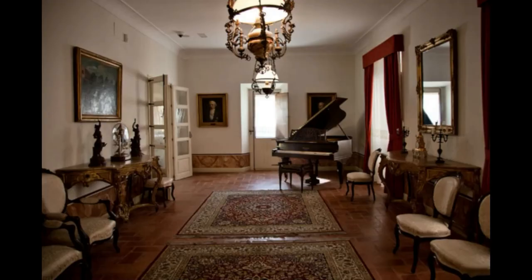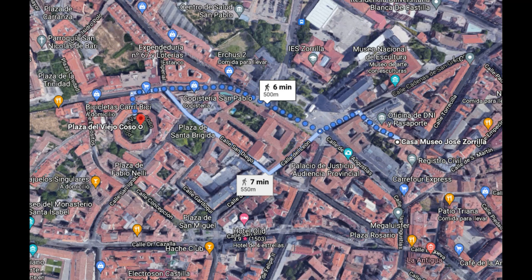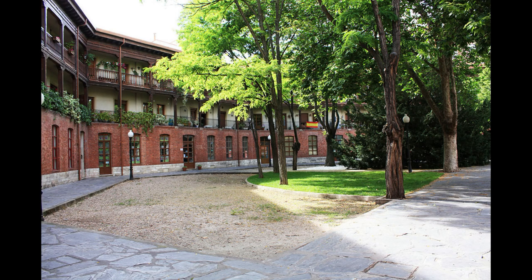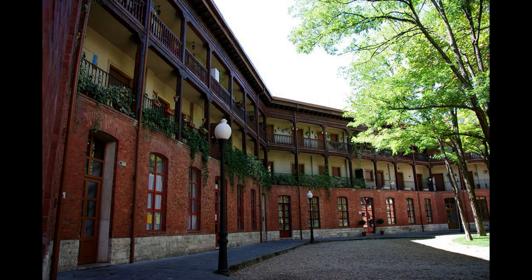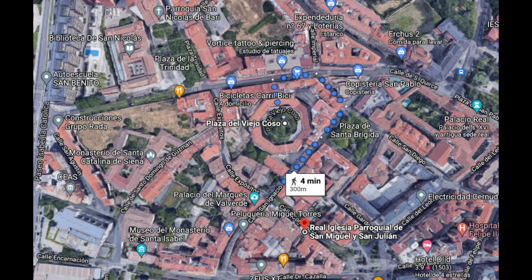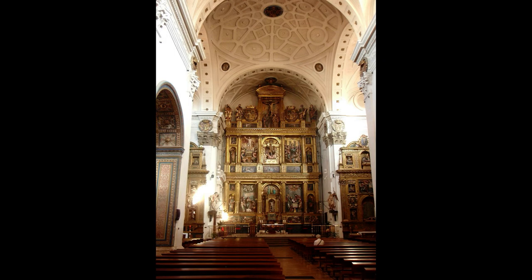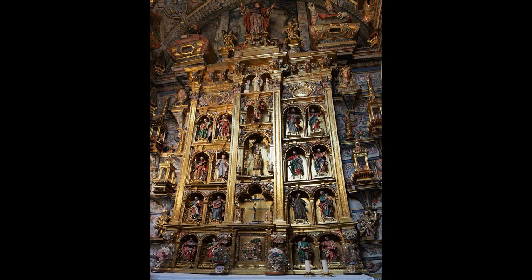Después de un corto paseo visitamos la curiosa Plaza del Viejo Coso, que se convirtió en la primera plaza de toros de la ciudad, construida en ladrillo rojo en el siglo XIX. De planta octogonal, actualmente es la plaza central de un conjunto de viviendas de dos pisos con balcones corridos como si fuese una corrala. Muy cerca visitamos la iglesia de San Miguel y de San Julián, un templo del siglo XVI que es uno de los mejores ejemplos de arquitectura jesuística, con una capilla de relicarios maravillosa y distintas obras de Gregorio Fernández y de Pedro de Mena.